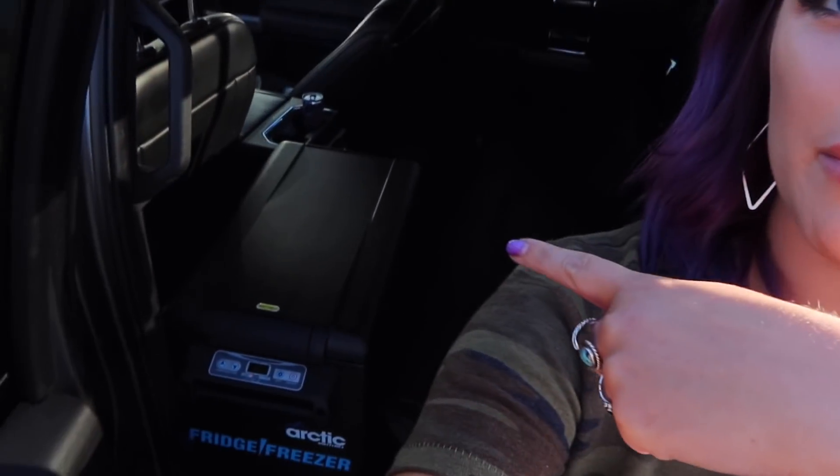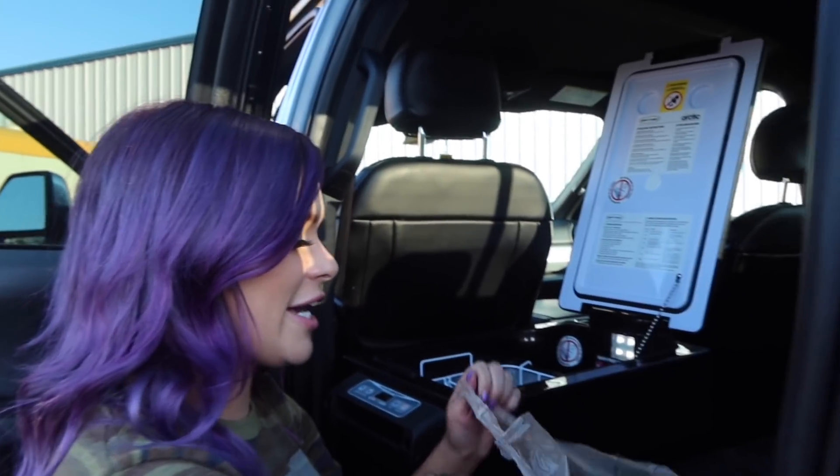I can just jump back here and grab a Red Bull whenever I want — no more million stops at the gas station. I can save some money because we go buy from Walmart, the Dollar General, and stock up on the goods, because it's a heck of a lot cheaper than the gas station. Then we put them in this bad boy. It's a new way of life — we're going to save money.